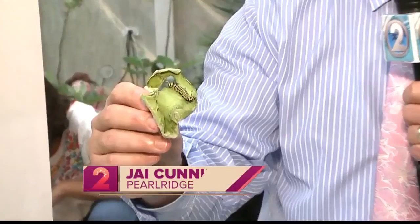A very unique experience. Hey, Jai. Hey, good morning to you, Kel, and good morning to you, Chris. Hey, check this out.